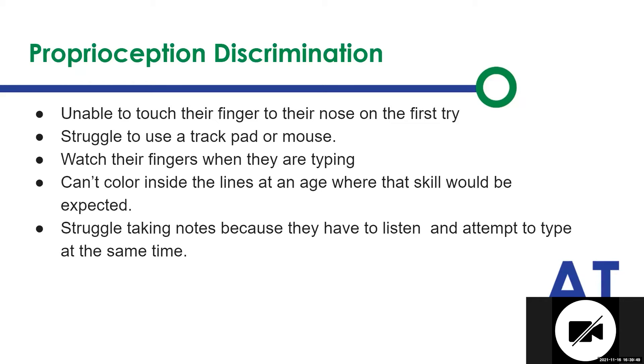They're also the ones having a challenge with the mouse, because the mouse is kind of the same thing as a trackpad. They're struggling to control what they're doing on the side versus what they're seeing on the screen and it just doesn't match up. When they're coloring, they can't color inside the lines because they're struggling with that control. And they're struggling taking notes because they're trying to listen, process, and write it all down at the same time.